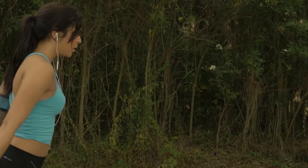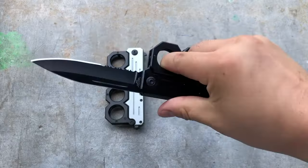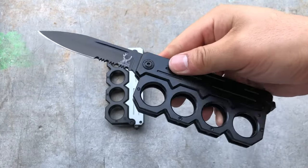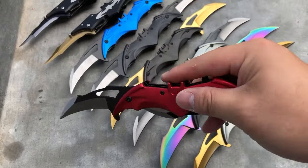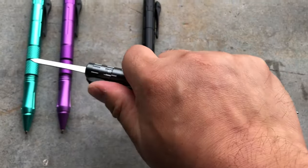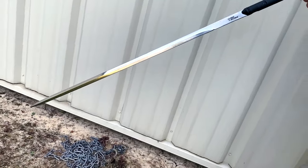As we wrap up, these self-defense gadgets are your ticket to safety. Make each purchase count and fortify your defense arsenal. Remember, safety knows no compromise. Hit subscribe for more empowering gear — arm yourself with these gems, stay vigilant, and keep safeguarding.